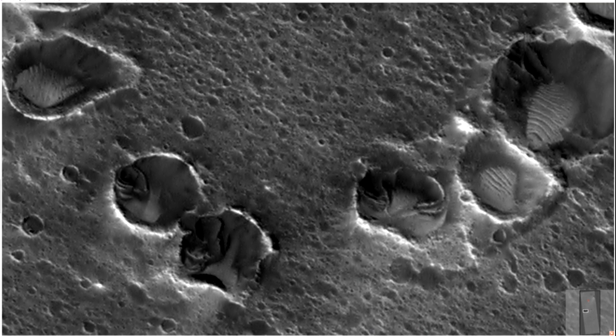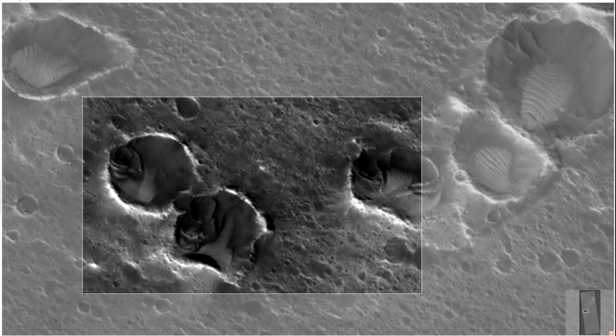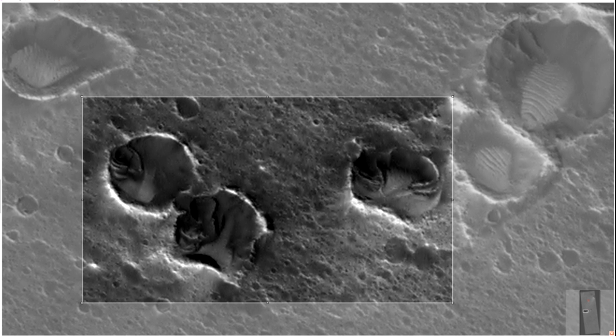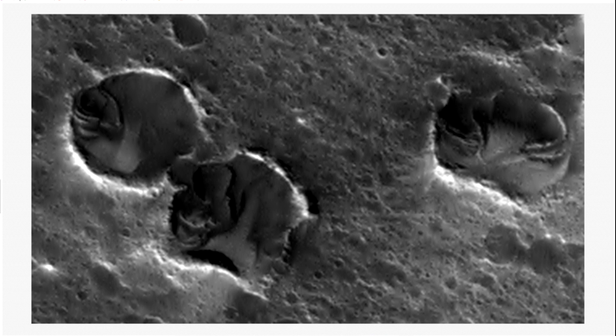Anyway, we are moving on. Take a look at this one here — six beauties, six lovely craters. I'm gonna go close to three of them and point out some of the things that I see.